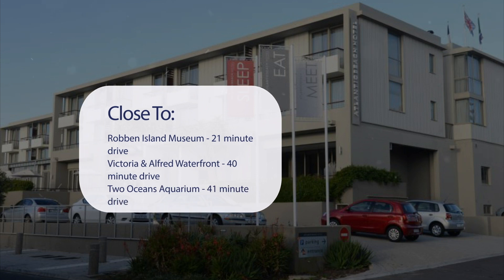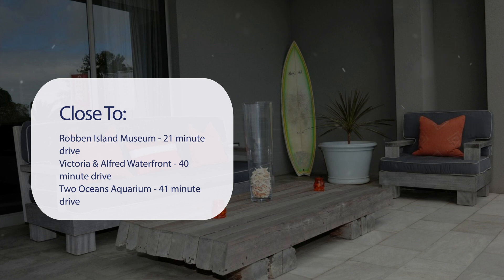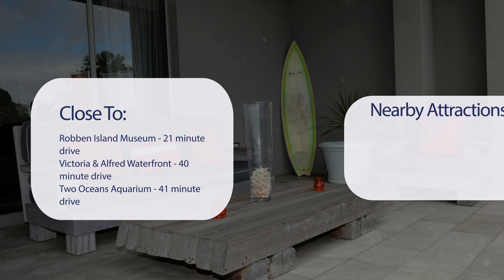It's pretty close to Robben Island Museum, a 21-minute drive. Victoria and Alfred Waterfront, a 40-minute drive. Two Oceans Aquarium, a 41-minute drive. And Lion's Head, a 43-minute drive.